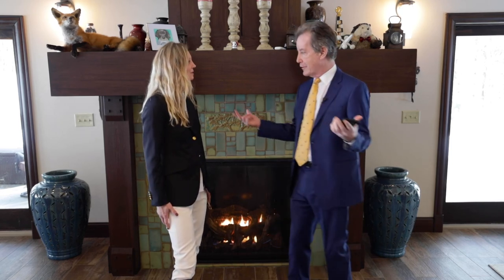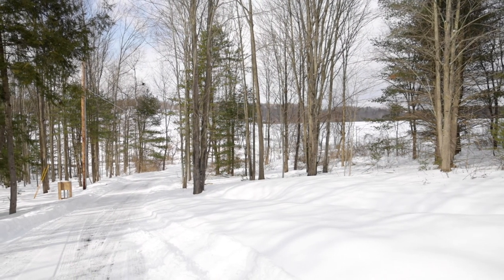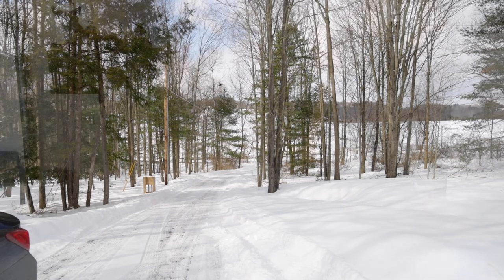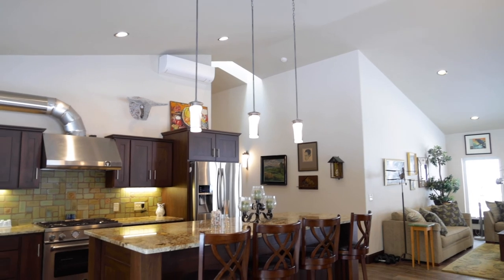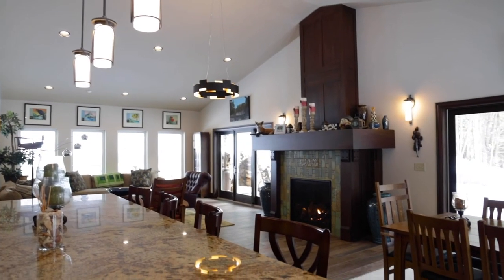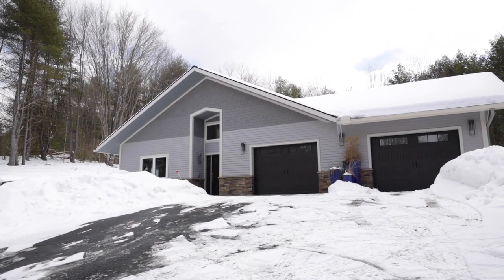If someone wants to know more about this house they can call us at 607-725-2122, or watch the John Burns Real Estate Show where this house will be featured on the show and on YouTube.